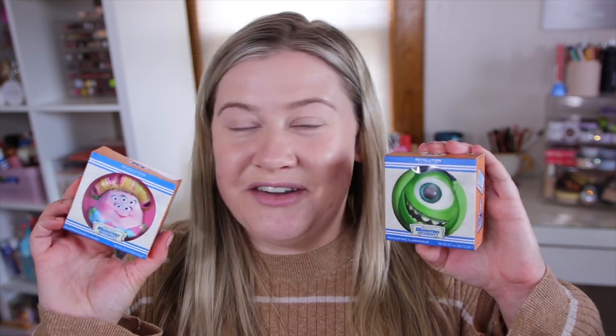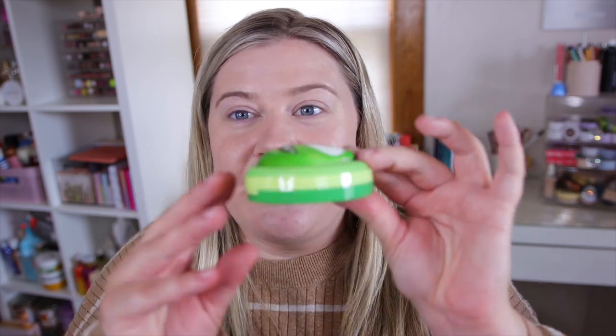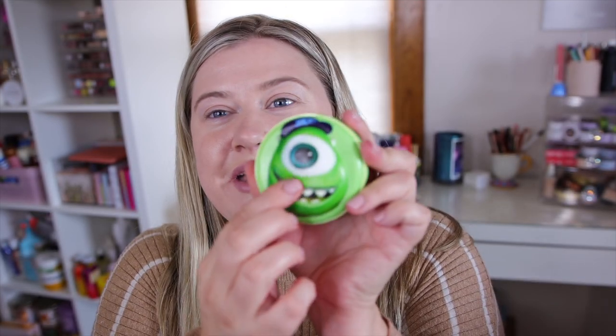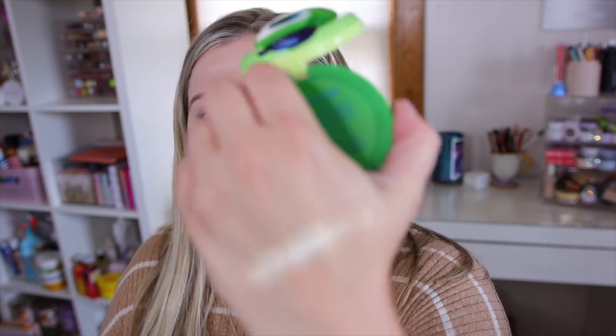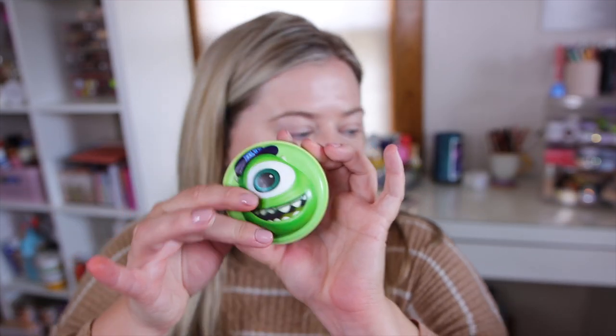Now these are what I'm most excited for in the collection because of the coolest packaging. We have this little Mike Wazowski highlighter — just wait because this is the cutest. It is like 3D squishy packaging, so if you're a fidgeter this is going to be awesome. We have a big Mike Wazowski that you can squish, and it's a highlighter. I swatched it — it has like a green tint but it's actually more golden and sheer, with an almost whitish golden shift.